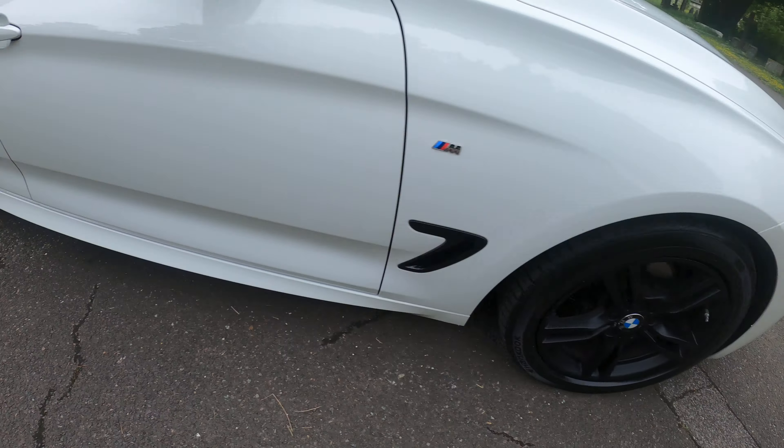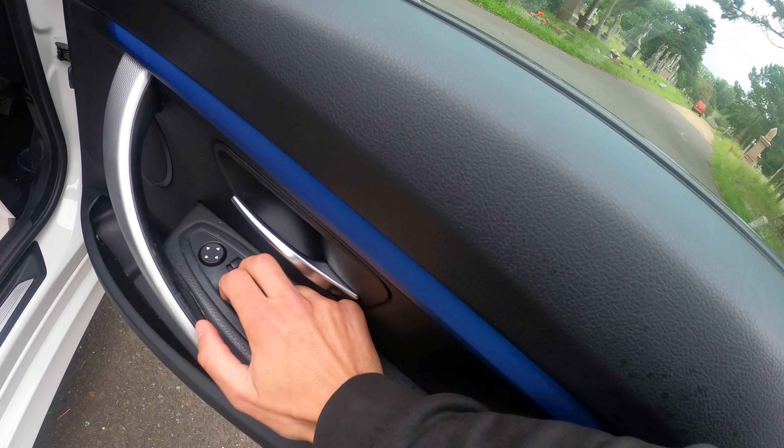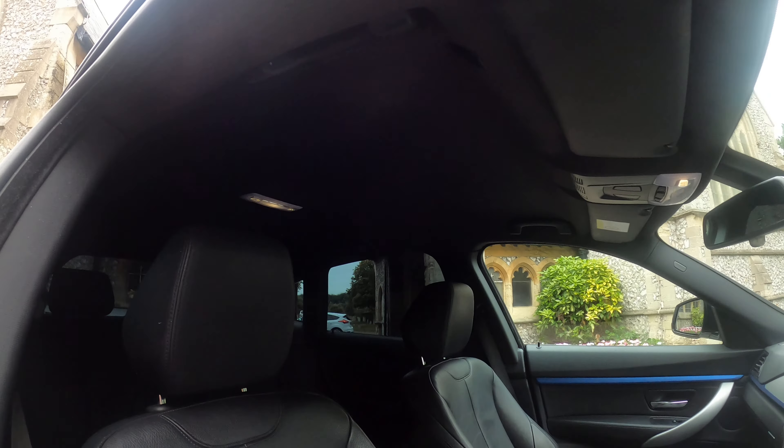18-inch wheels with black alloys — the alloys are in really good condition as well. Electric windows, black leather interior, manual adjustments, and black headlining.